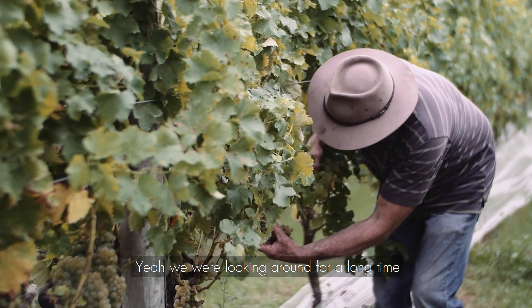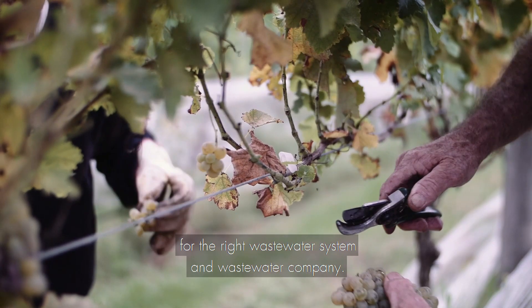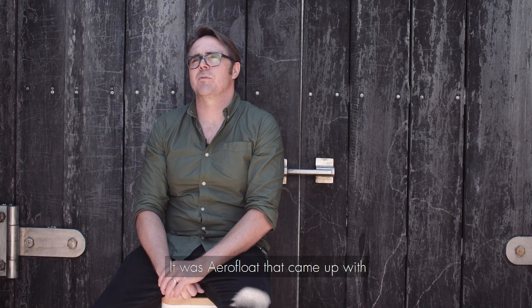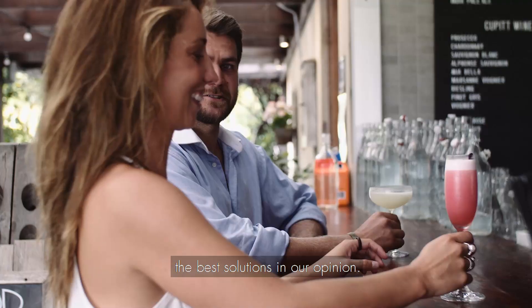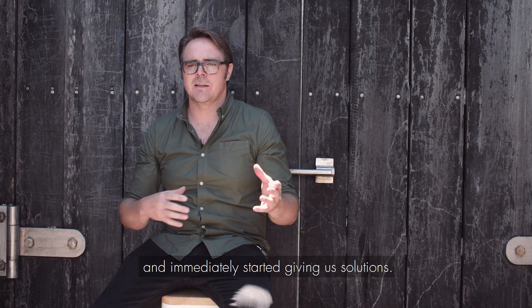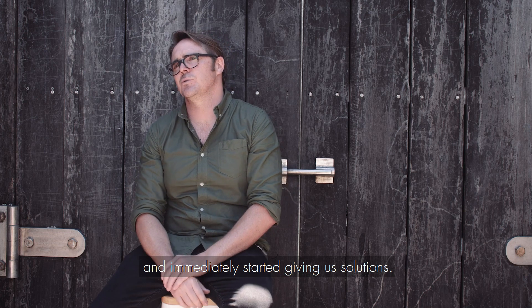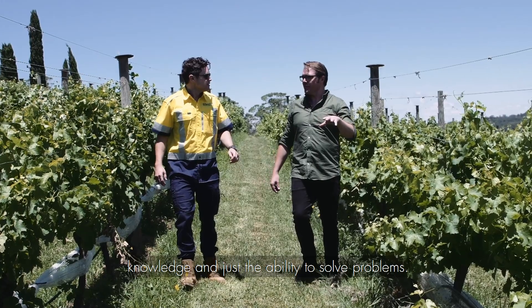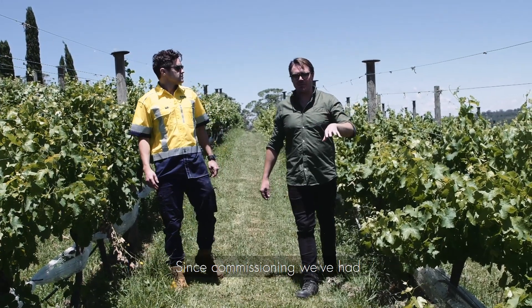We were looking around for a long time for the right wastewater system and wastewater company. It was AeroFloat that came up with the best solutions in our opinion. They looked at our venue and the problems we had and immediately started giving us solutions, and that's really the main reason we jumped on board with AeroFloat — that knowledge and the ability to solve problems.